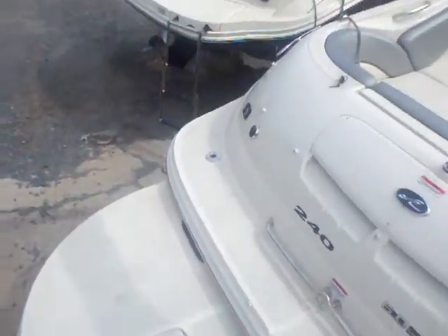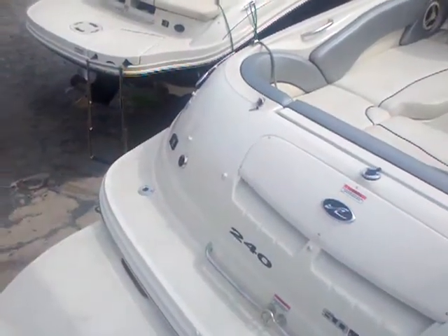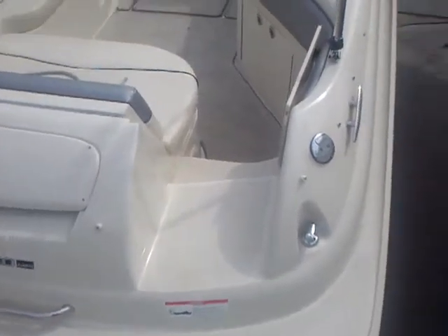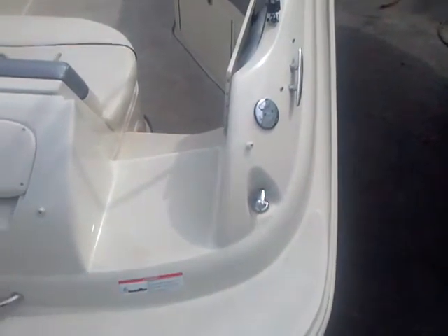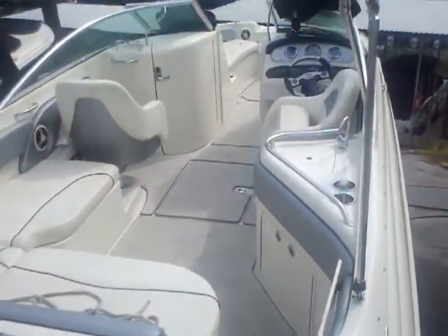And the easy walkthrough transom with a huge swim platform and a nice deep ladder, as well as your stereo remote control on the rear. And a transom trim switch to put your lower unit up when you're at the dock, and a transom wash down right here — that's hooked up to the fresh water system so you can spray down your feet before you get on the boat.